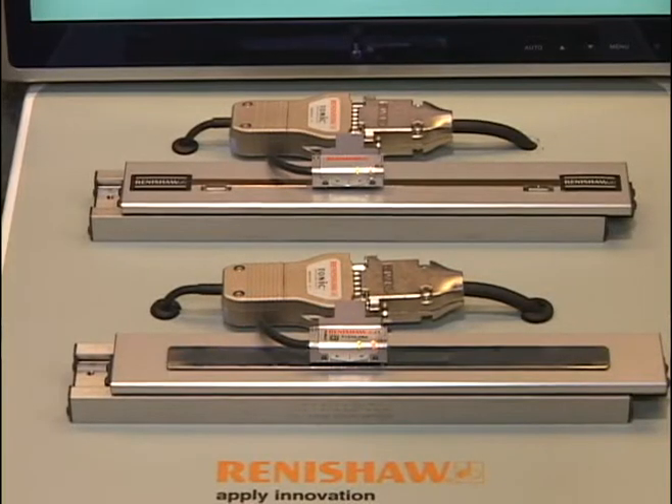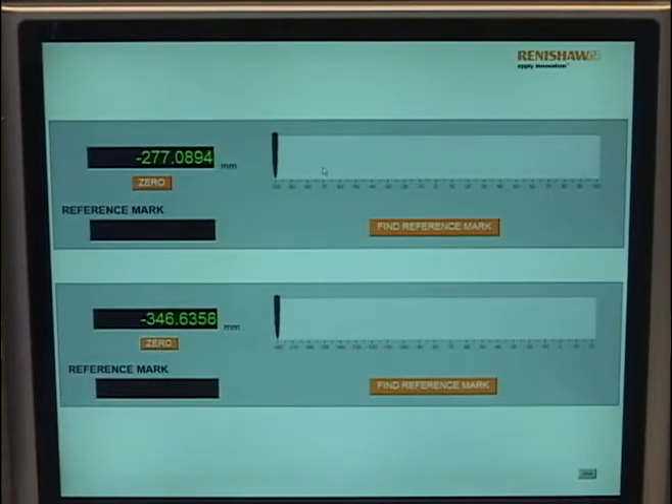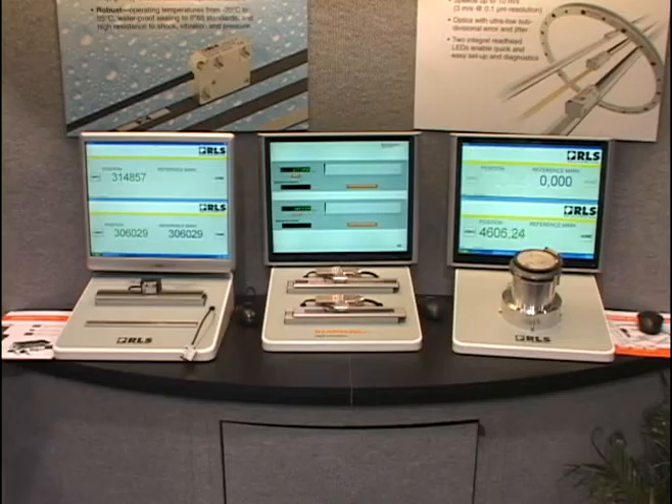We also have optical encoders which are based on a number of different substrates, be it INVAR for low CTE applications, all the way up to a tape type system which allows you to cut it off a roll. These resolutions can be anywhere from 10 microns all the way down to 5 nanometers.